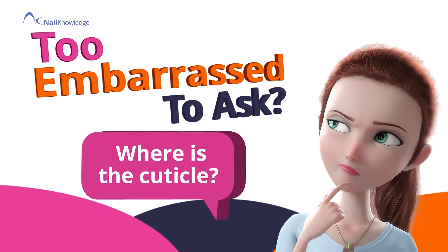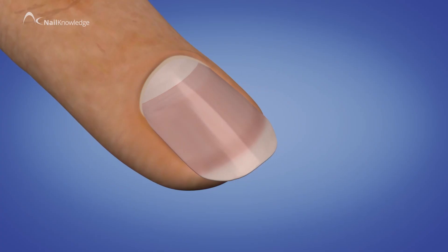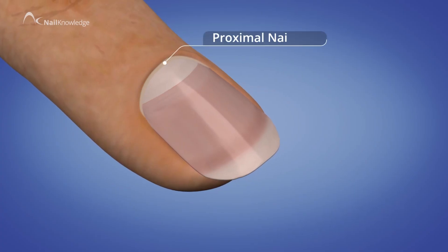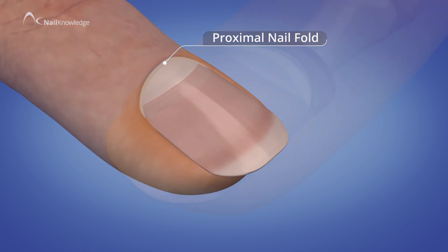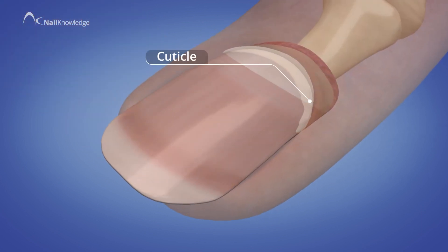Where is the cuticle? For decades the cuticle has been thought to be this. Well, for decades this has been incorrect. This is actually the cuticle.